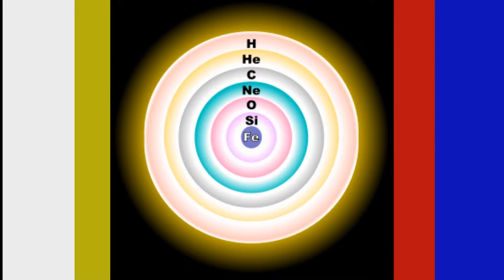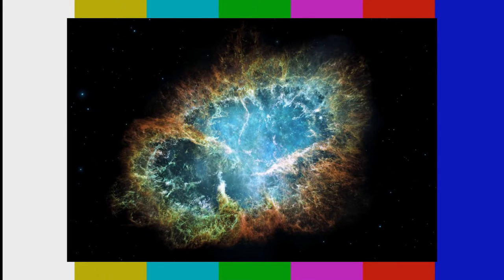At the start of the universe, the Big Bang created all the stars we see today. Inside these stars, immense heat and pressure allow a process called nuclear fusion to happen. Nuclear fusion is the process of binding two atoms together in order to create new elements. This process is responsible for making some of the elements that we see in stainless steel, such as carbon, silicon, and iron. Unfortunately, regular stars cannot create all the elements found in stainless steel.